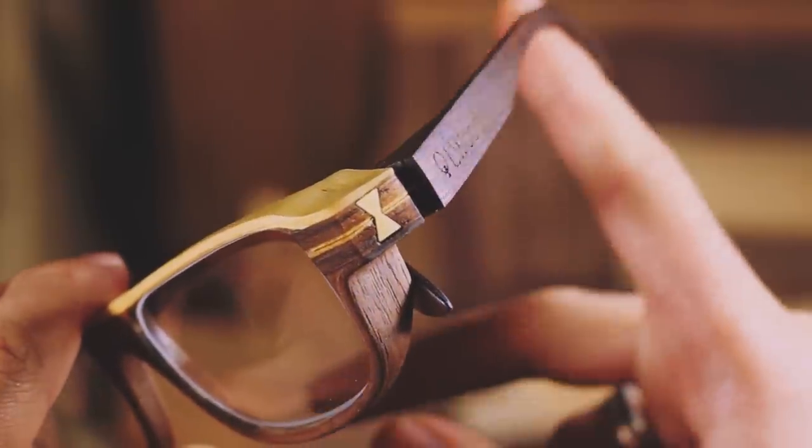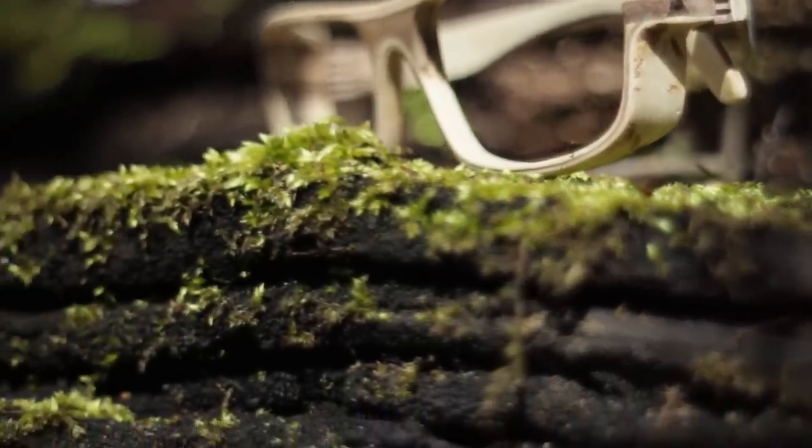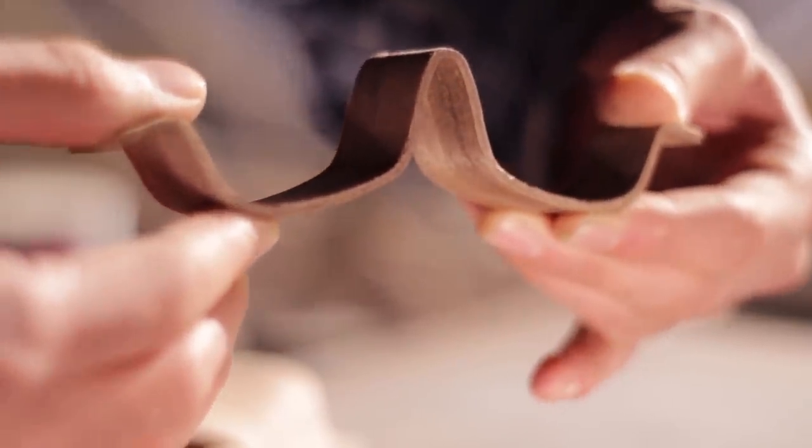All Elwood eyeglasses are handcrafted from natural wood materials using wood bending technology, which makes our frames durable and flexible at the same time.